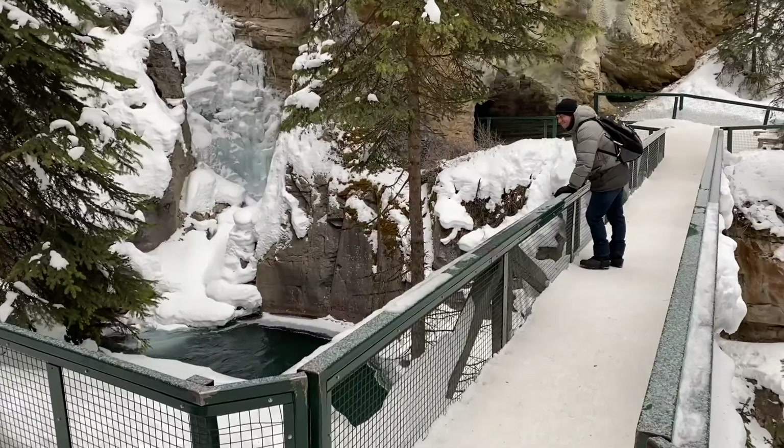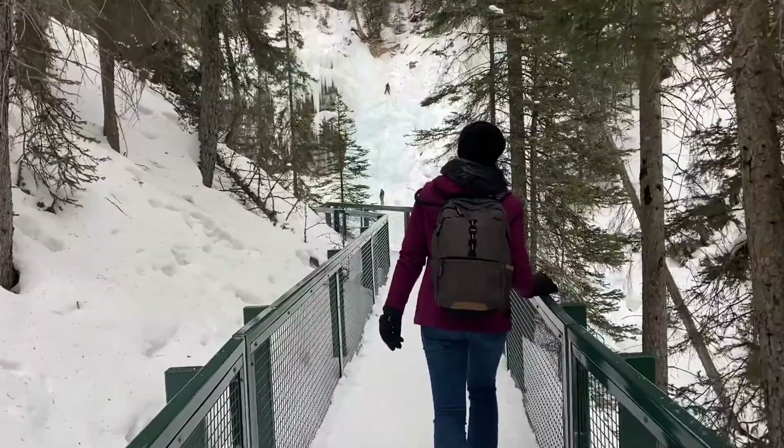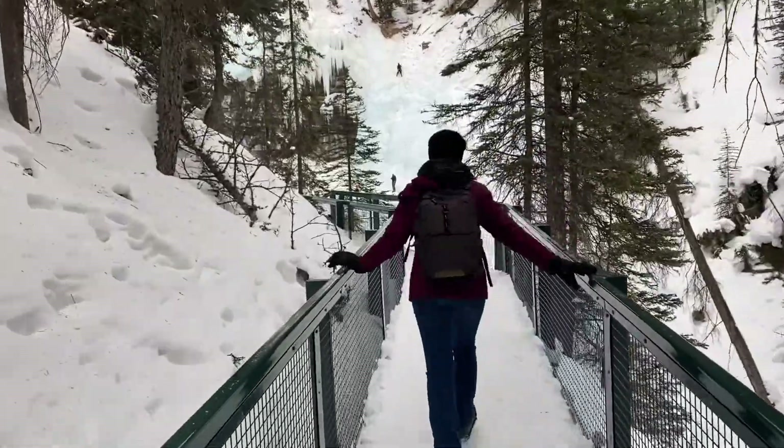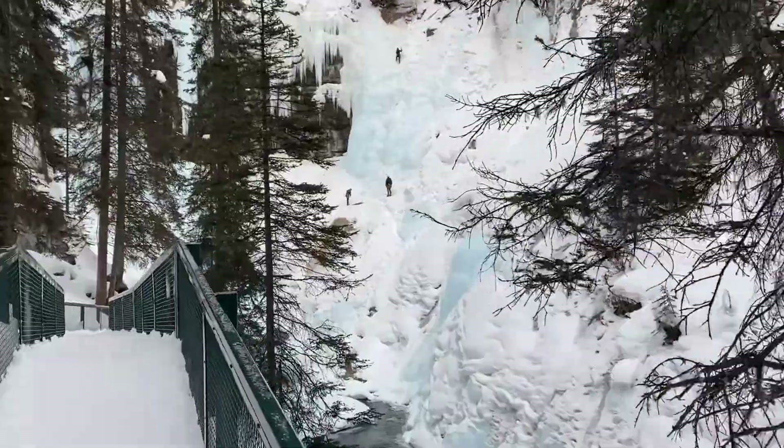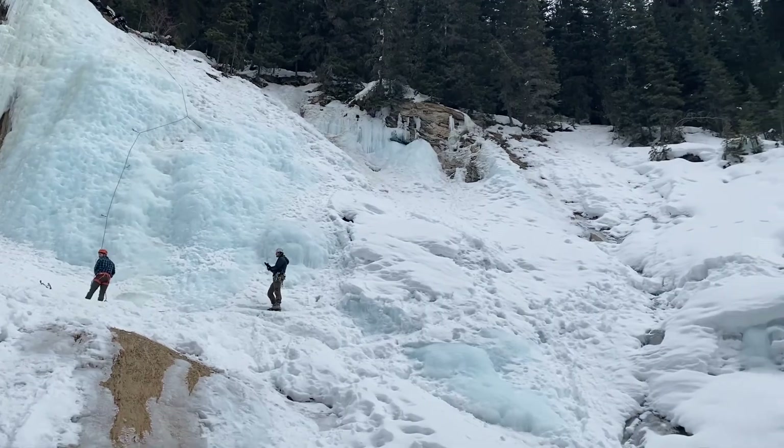I think I hear ice climbers. So this is the Lower Falls — we're at the Upper Falls. This looks so cool. Oh my goodness, wow. This is insane.